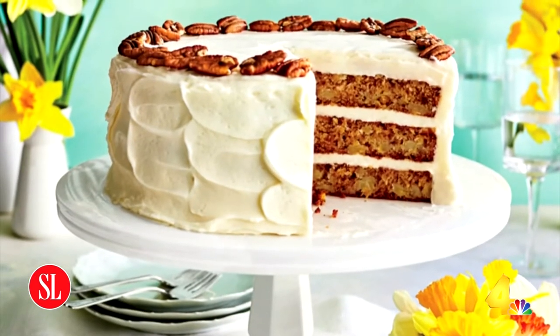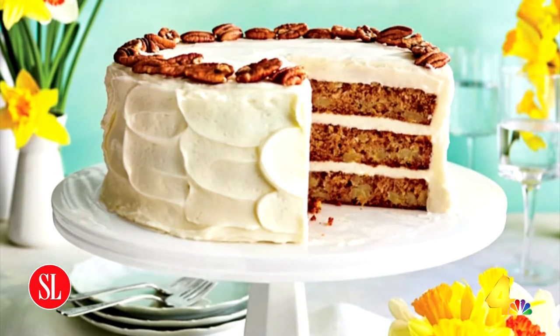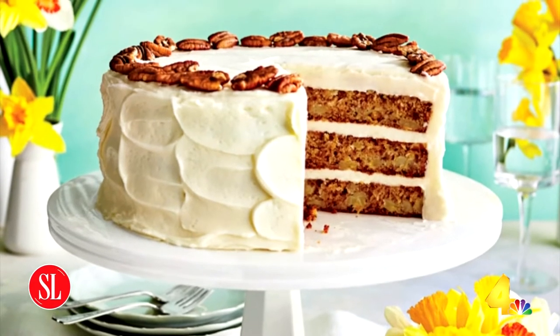Talk about the flavor profile — for those who don't know, what is it? Well, it's very tropical. It's bananas and pineapple and pecans and cinnamon, brown sugar, cream cheese...